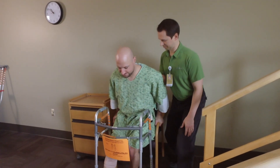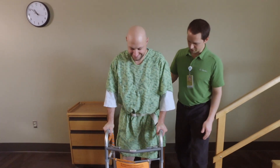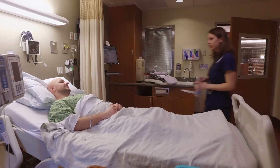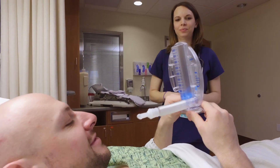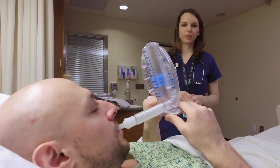Blood clots are another potential risk of surgery. You can help prevent blood clots by getting up and walking with your physical therapist soon after surgery. Remember, you will need to have someone with you when you walk for the first 24 to 48 hours. Don't attempt to get out of bed by yourself until you are told you're strong enough to do so. Deep breathing and coughing are important ways to prevent pneumonia. At the hospital, you'll receive an incentive spirometer to help you take deep breaths and expand your lungs. Practice deep breathing now — take deep breaths every time a commercial comes on TV, or at least four times an hour.